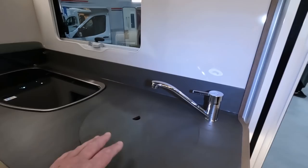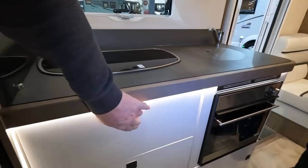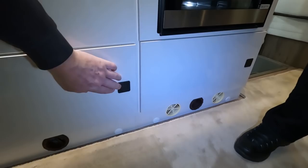It looks bigger because you've got a cover on the sink. You've got three gas burners in line — that always saves space. There's a huge cutlery drawer and an even bigger drawer below it.